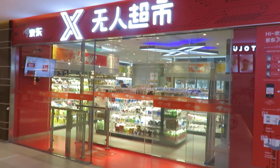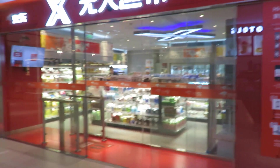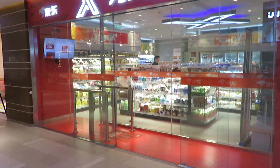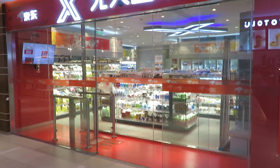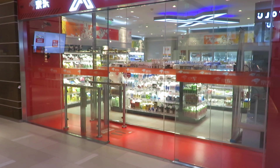We are here at the Jingdong Unmanned Store and as you can see there's nobody inside, just customers. There are some people that come in to stock the products every day of course, but basically it all works automatically.